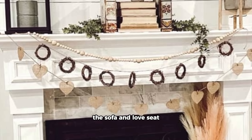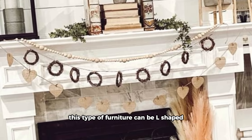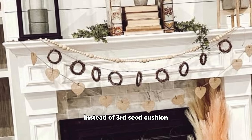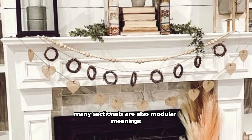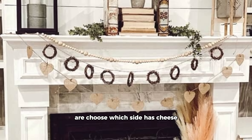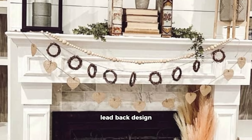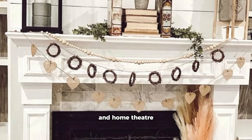Another option is to forgo both the sofa and love seat and get a sectional instead. This type of furniture can be L-shaped, U-shaped, or simply feature a chaise lounge on one side instead of a third seat cushion. Many sectionals are also modular, meaning you can adjust the configuration or choose which side has the chaise. They can work well in formal living rooms and, due to their comfortable laid-back design, people often place them in casual family rooms and home theaters.